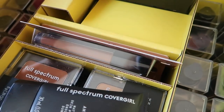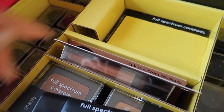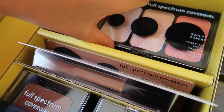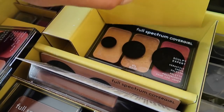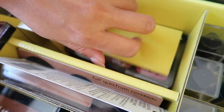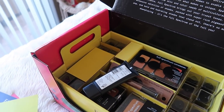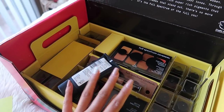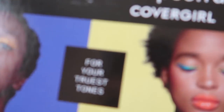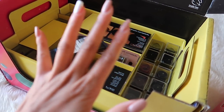CoverGirl, I love you! I don't know what I did to deserve this. And then even the freaking concealers — are you kidding me?! Then there's contour, and blush and highlighters, and there's more — it never ends! You guys, this is freaking crazy. Thank you so, so, so much CoverGirl. I don't even know how I got on their PR list.